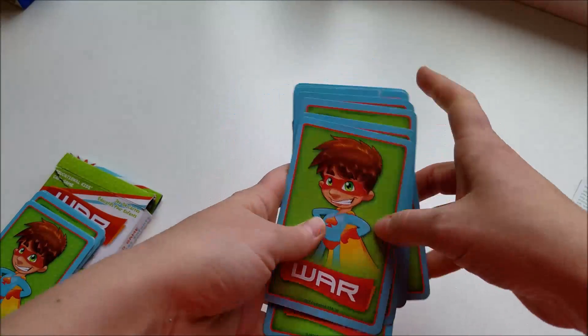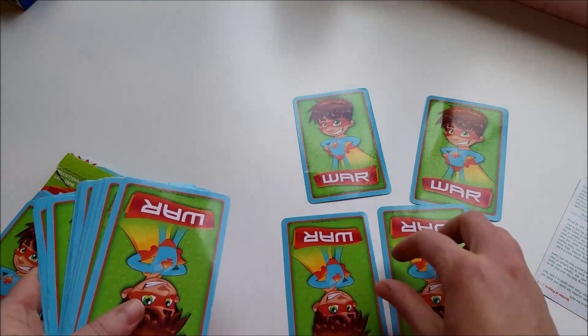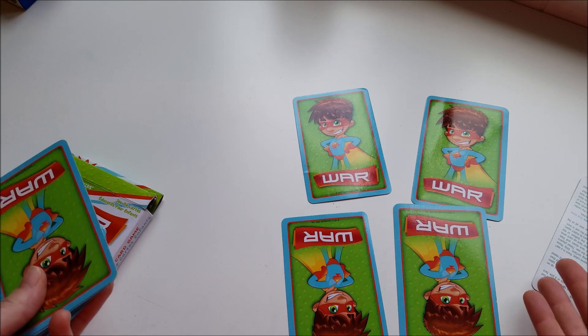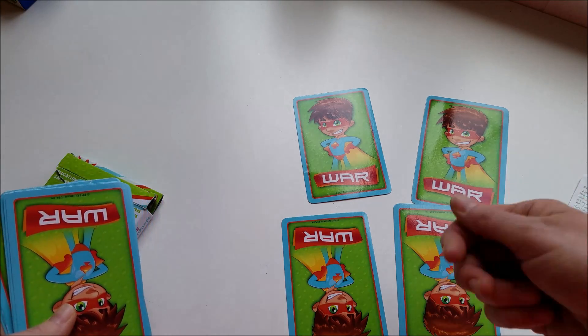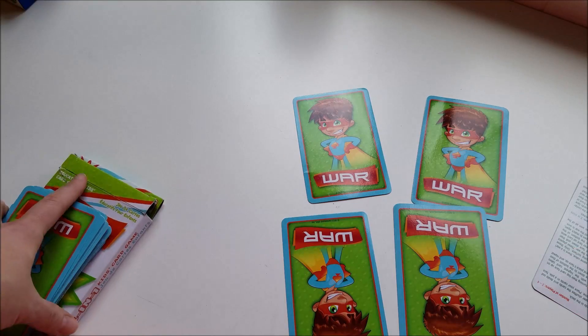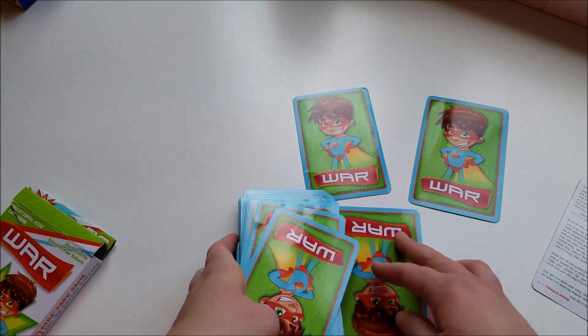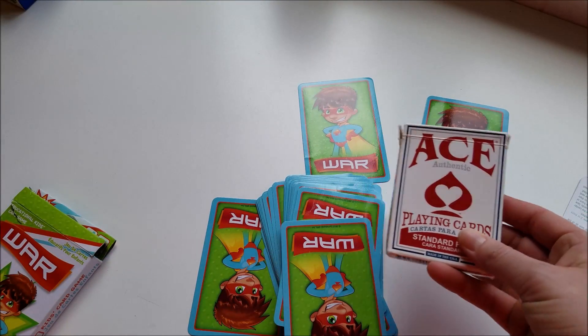You can also do a memory card game where cards have to add up to a certain number — ten, for instance. So you'd have to turn over a seven and a three, or a six and a four, or a five and a five. You can do so many different things with war cards or regular playing cards.